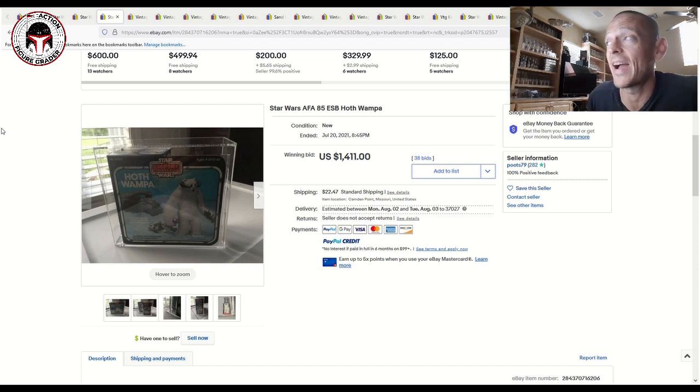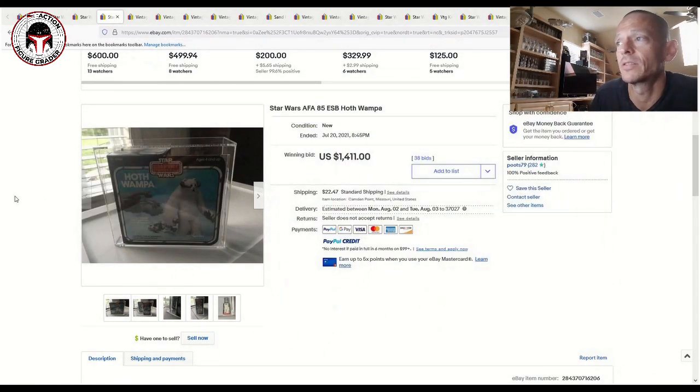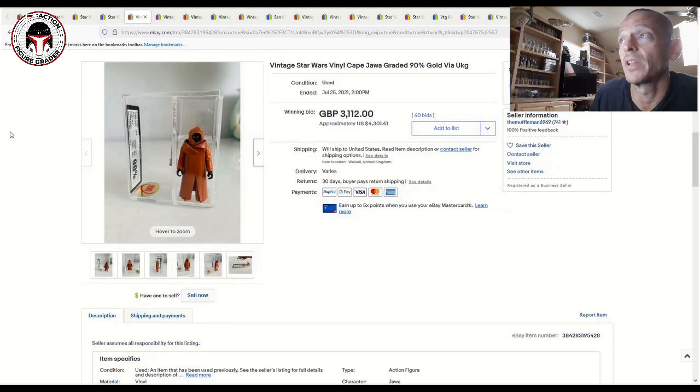Next was a number that really surprised me with how high it finished — this was an AFA 85 Hoth Wampa. It goes back to what I've been saying in past videos: if you hit that 85 grade for boxed items, you're going to get the big dollars. This one sold for $1,411 plus shipping and taxes. AFA 80s usually sell around $700 to $800, so this sold for about double that, just going from an AFA 80 to an 85. That shows you the premium high-end collectors are willing to pay.